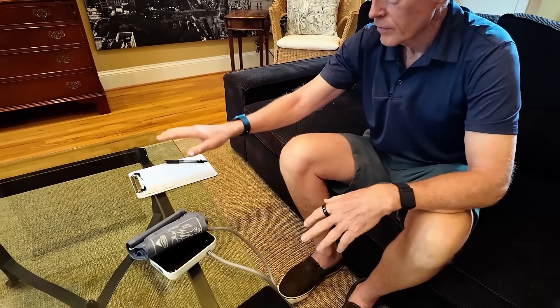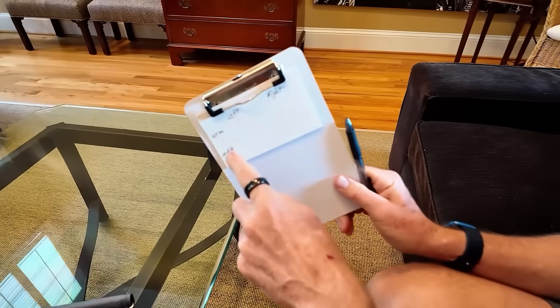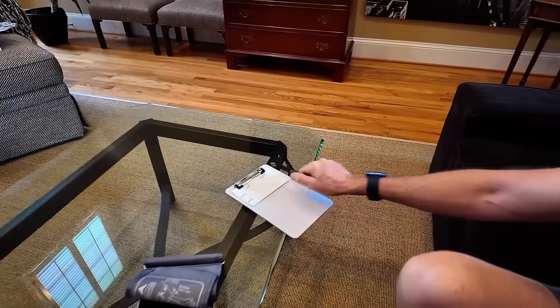I've got my blood pressure cuff, a pen and paper, and I've labeled it left arm and ankle, right arm and ankle. I've got a couch to lay down on. I'm going to rest first before taking measurements.